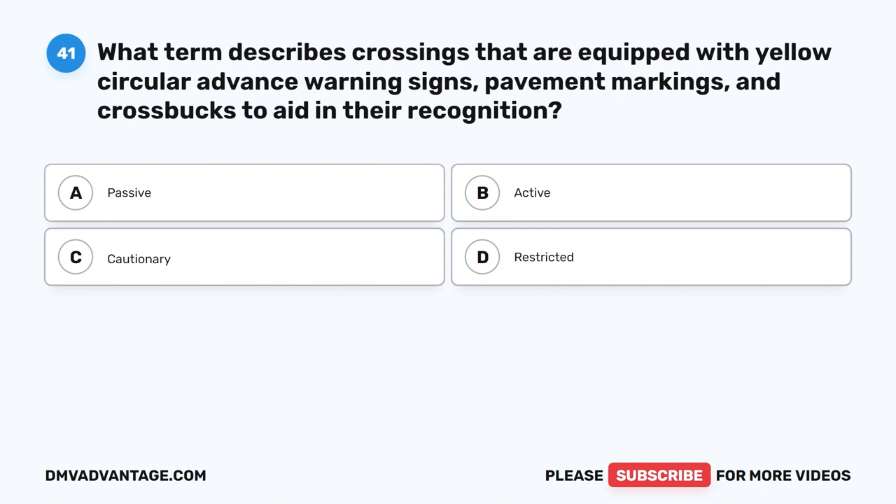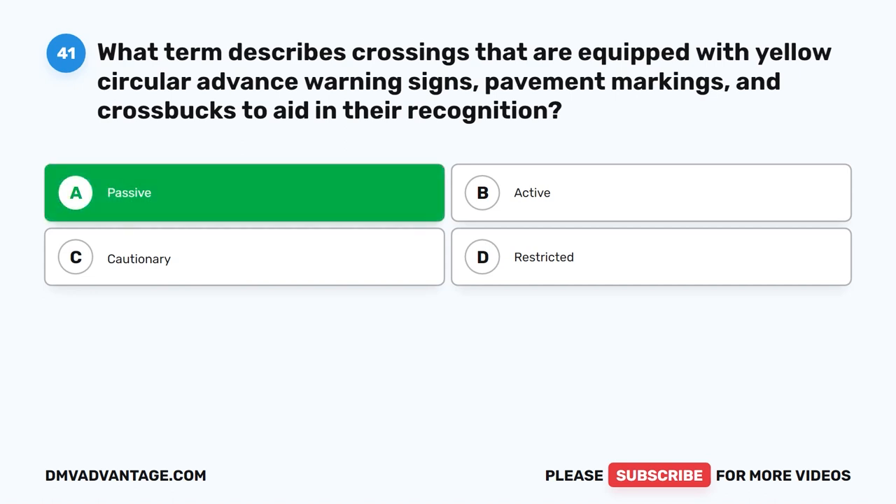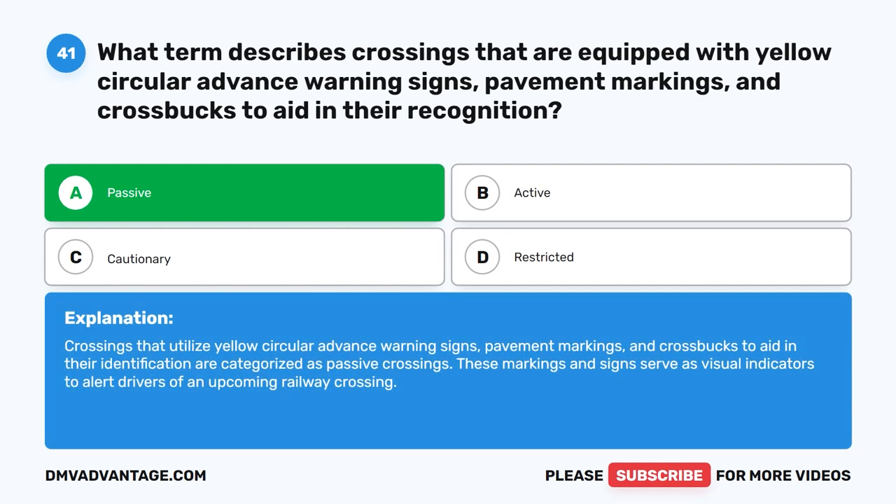Question forty-one. What term describes crossings that are equipped with yellow circular advance warning signs, pavement markings, and cross bucks to aid in their recognition? The correct answer is A: Passive. Crossings that utilize yellow circular advance warning signs, pavement markings, and cross bucks to aid in their identification are categorized as passive crossings. These markings and signs serve as visual indicators to alert drivers of an upcoming railway crossing.